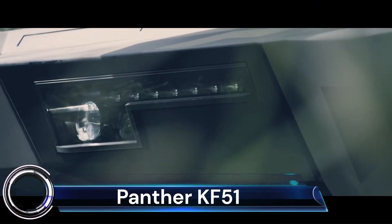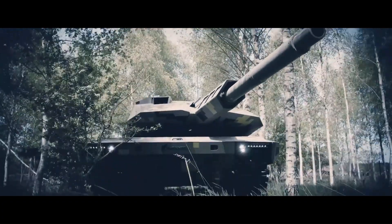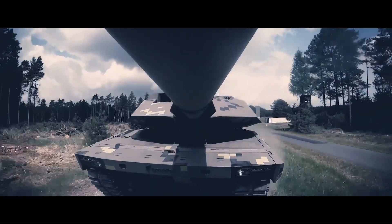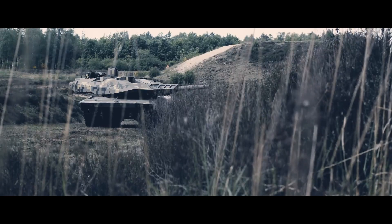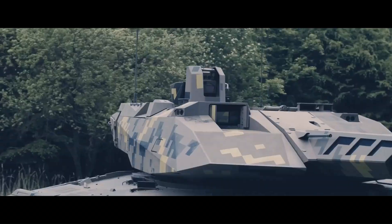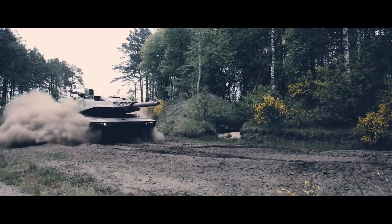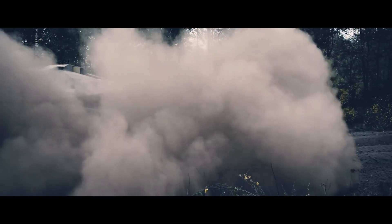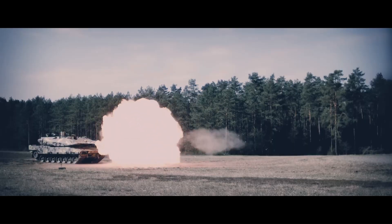The Panther KF-51 is a cutting-edge main battle tank developed by Rheinmetall. An overview can cover its development and intended battlefield role. Technical specifications include its powerful 130mm Rheinmetall future gun system, protection systems, and mobility. It can also be compared to other prominent tanks like the Leopard 2 or the Abrams M1A2 SEPv3.